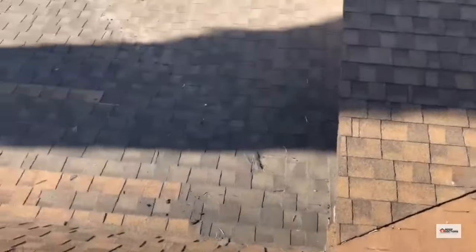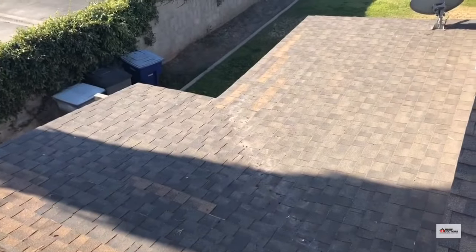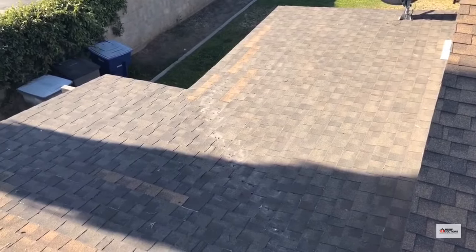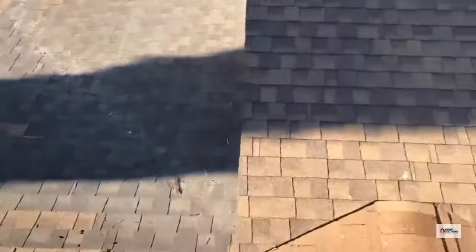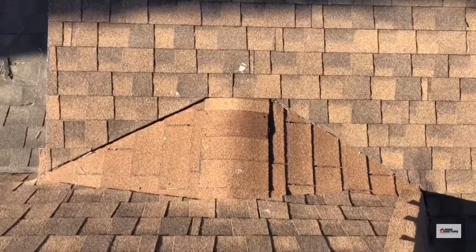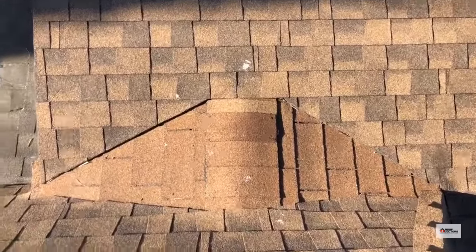You can see we have a lower patio cover — maybe a 1-in-12 pitch — so the pitch is way too low to have composition shingles on there. There's a little mini cricket here, also low pitch. They should not have used shingles; they should have done a flat roof application.